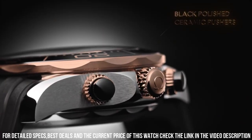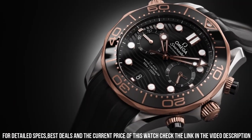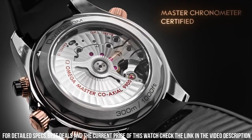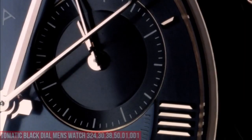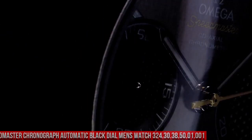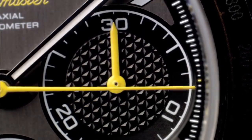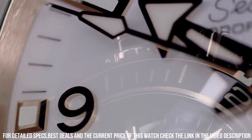Functions: Chronograph, column wheel, date, hour, minute, second, Co-Axial escapement, chronometer, dive watch style, Swiss made. Number 8: Omega Speedmaster Chronograph Automatic Black Dial Men's Watch 324.30.38.50.01.001. It's a great watch. Item shape round, dial window material: scratch-resistant sapphire.